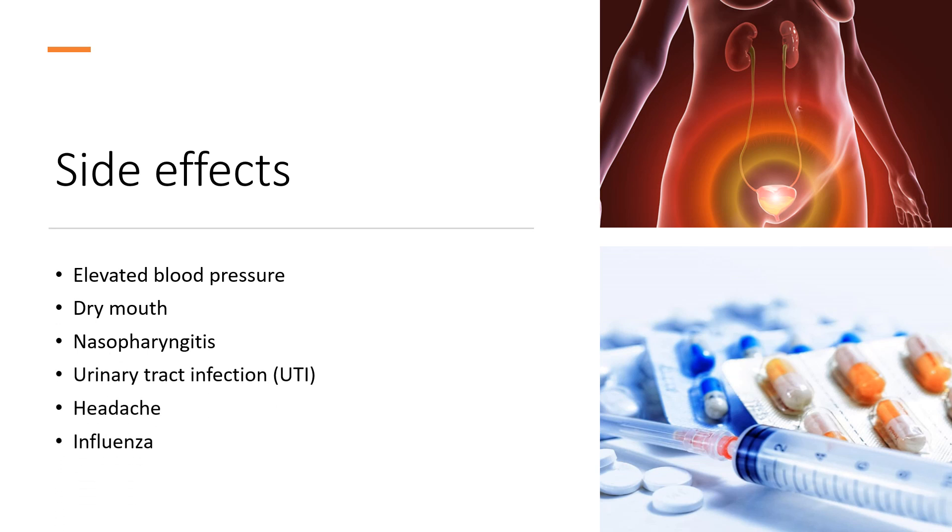Side effects: Very common (greater than 10% incidence) adverse effects include elevated blood pressure. Common (1–10% incidence) adverse effects include dry mouth, nasopharyngitis, urinary tract infection (UTI), headache, influenza, constipation, dizziness, joint pain, cystitis, back pain, upper respiratory tract infection (URTI), sinusitis, diarrhea, high heart rate, fatigue, and abdominal pain.